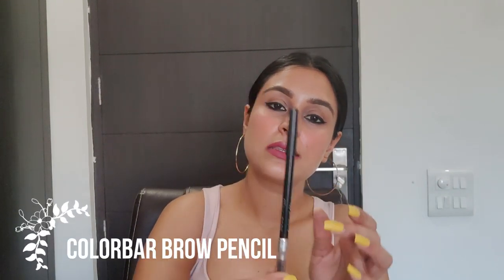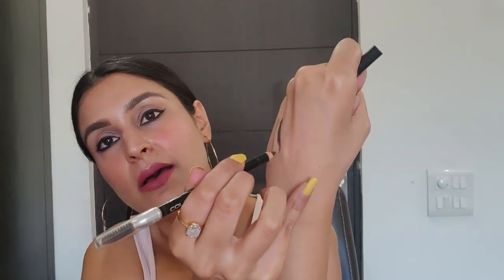The Color Bar brow pencil in shade Chestnut 001 glides on like butter — the color is great and will suit most Indian skin tones. It also has a brow brush on the other end so you can brush your brows first and then fill them in. I used this pencil for a very long time before switching to the L'Oreal option. This one retails for 650 rupees and it's an exceptional pencil for that price.